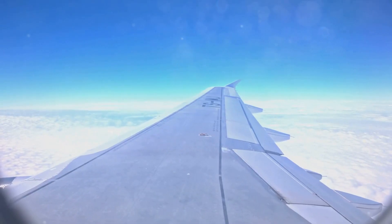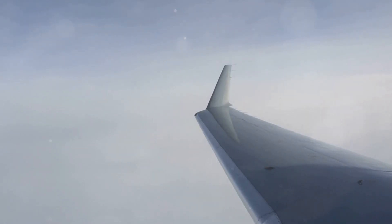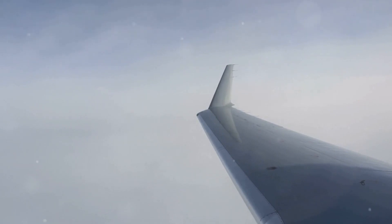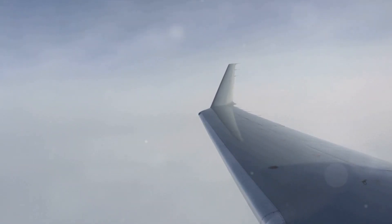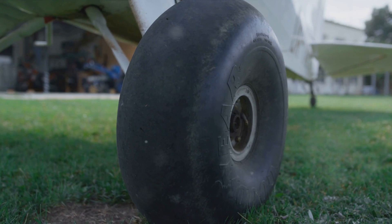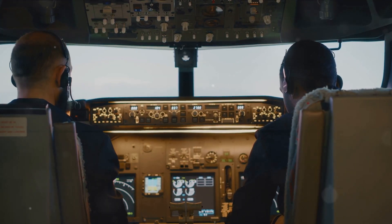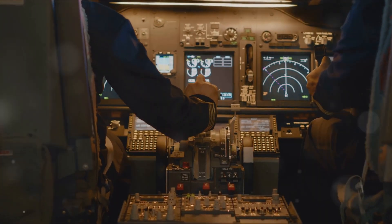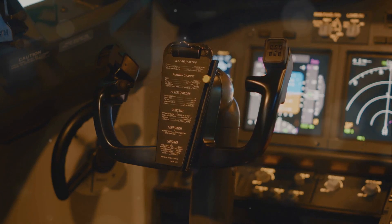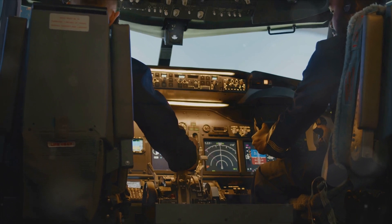Let's start with lift, the force that counters weight and allows an aircraft to rise. It's created by the difference in air pressure above and below the wings. When the pressure below the wings is greater than the pressure above, lift is generated, propelling the aircraft upwards. Weight, on the other hand, is the force that pulls the aircraft downward due to gravity — the force that lift must overcome for an aircraft to ascend. Then we have thrust, the force that propels an aircraft forward. It's generated by the engines, which push out air or exhaust at high speed. The reaction to this action, according to Newton's third law of motion, creates a forward force: thrust.